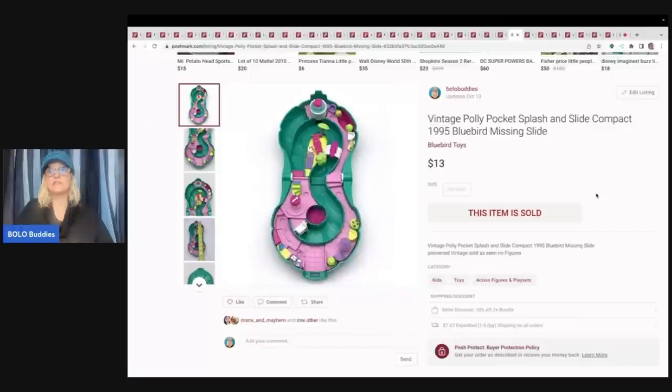Bluebird Toys are the vintage Polly Pocket. If they say Bluebird, that is definitely something you want to look up. This one was missing the slide and it still sold. If you get a whole bunch of these and sell them in a huge lot, you can make hundreds of dollars. Definitely a bolo.